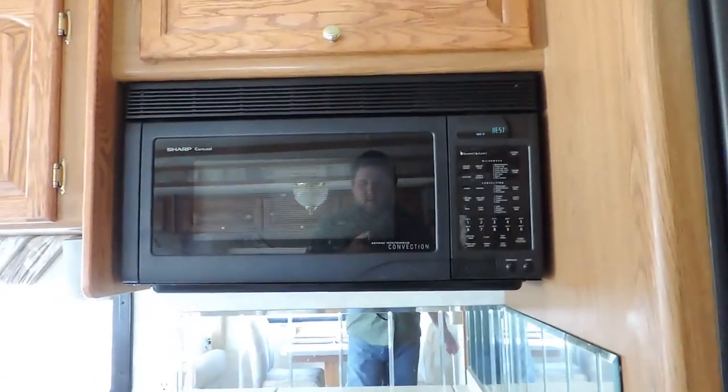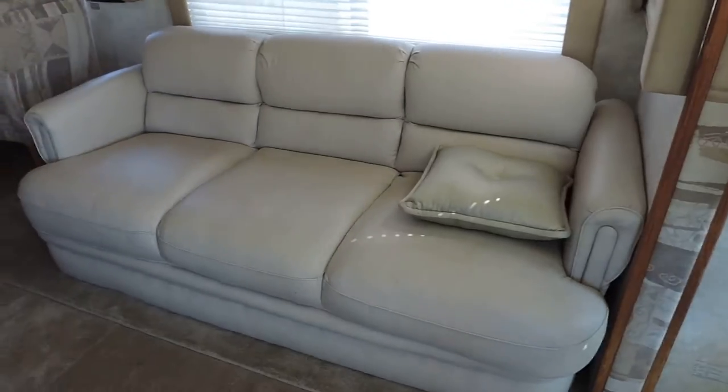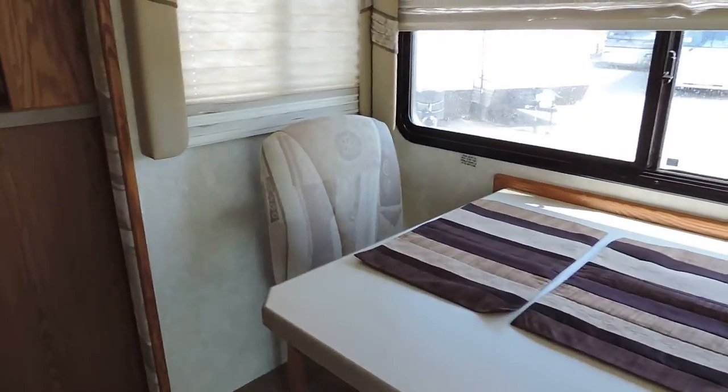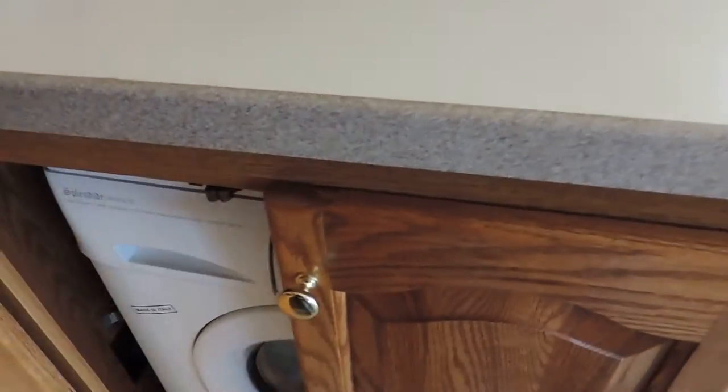Sharp carousel convection oven. This unit has a 3,000-watt power inverter — the microwave is powered on and we're not plugged in and the generator's not running. The 3,000-watt power inverter will run almost everything just off the batteries. On the right side, in the super slide, there's a beautiful white leather couch that makes into a bed — cushions show no wear or tear. Day-night shades throughout. Table with two permanent chairs and two fold-up chairs in the closet to make four. Cabinet here with a washer-dryer combo, super clean.